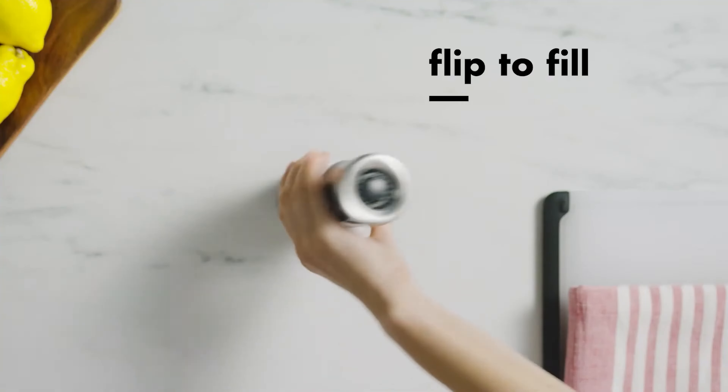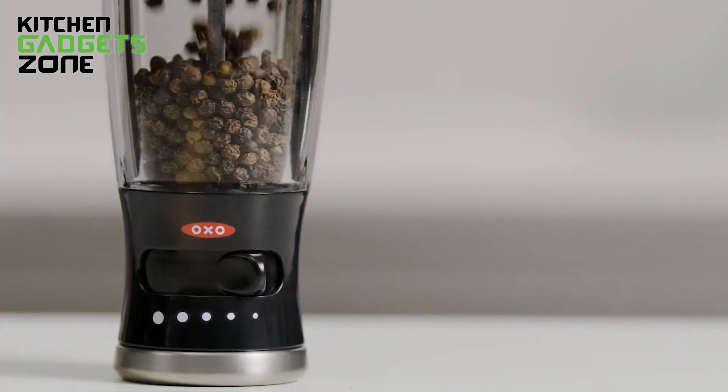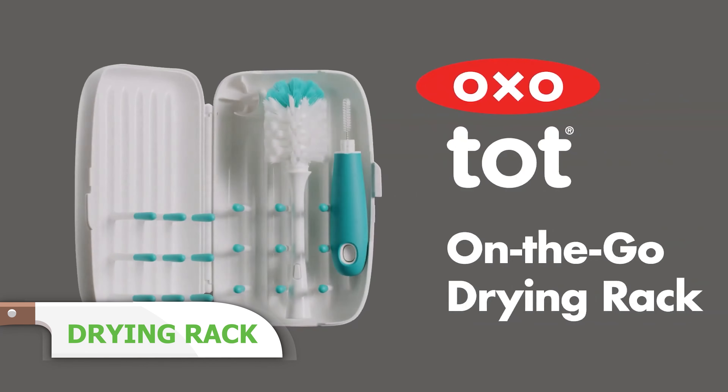The clear acrylic bodies let you see when it's time to refill, and the soft, non-slip grips ensure comfortable use. With stainless steel accents, this set looks great on your kitchen table and is functional too.